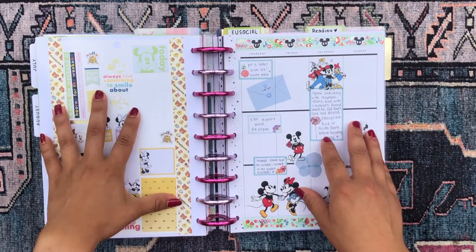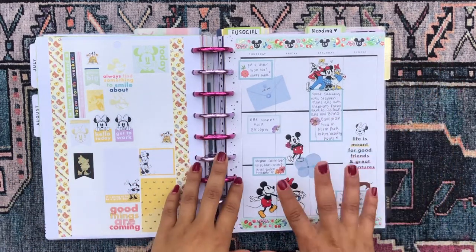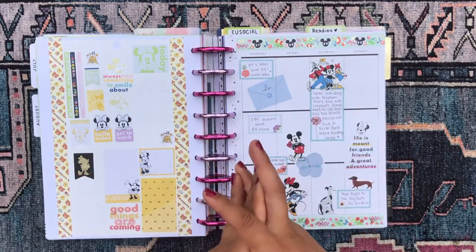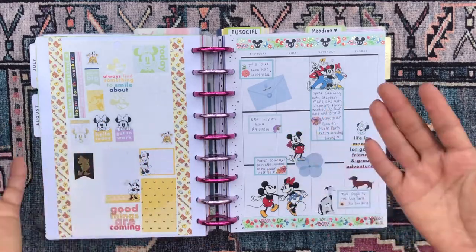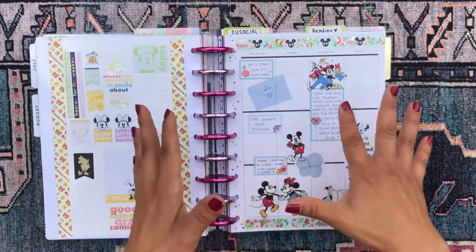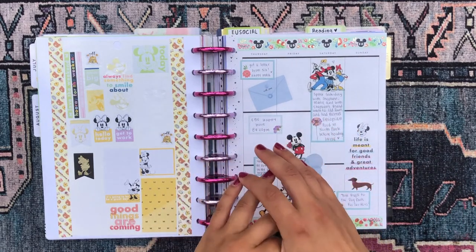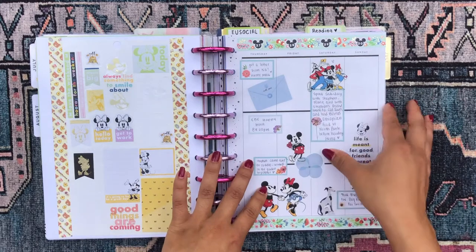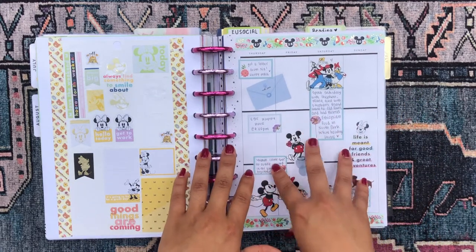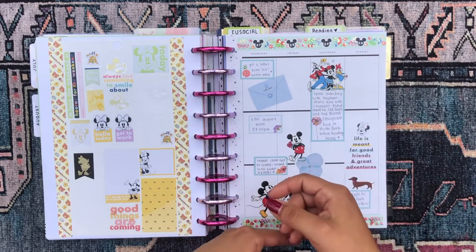I have some stickers on the back of the divider sheet, and I actually have two months in this section. This is my social section — everything to do with other people, friends, and family goes in here. This is probably one of my favorite sections because there's so much emotion in it. I like to keep two months in my planner at a time so I can flip through and see what I've been up to.